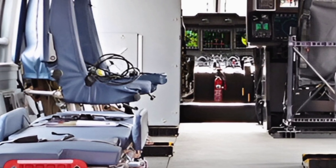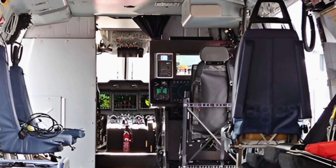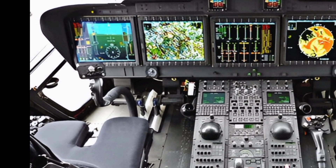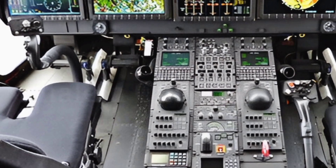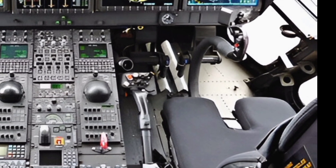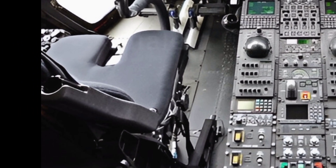The AW101 also prioritizes safety and survivability. Its composite airframe is designed to withstand harsh environmental conditions and enemy threats, making it a formidable aircraft in combat scenarios. The helicopter is equipped with state-of-the-art defensive systems, including radar warning receivers, missile approach warning systems, and electronic countermeasures, providing enhanced protection against threats. Additionally, the AW101's crash-resistant fuel system and armoured cockpit increase crew survivability in case of emergencies.